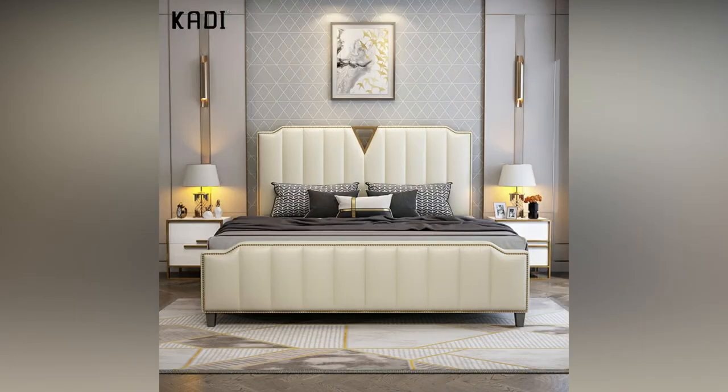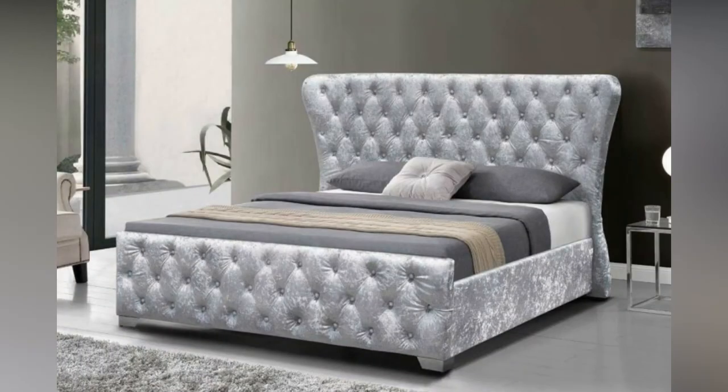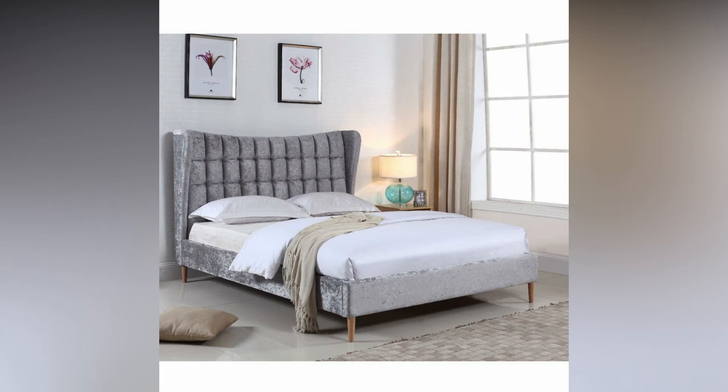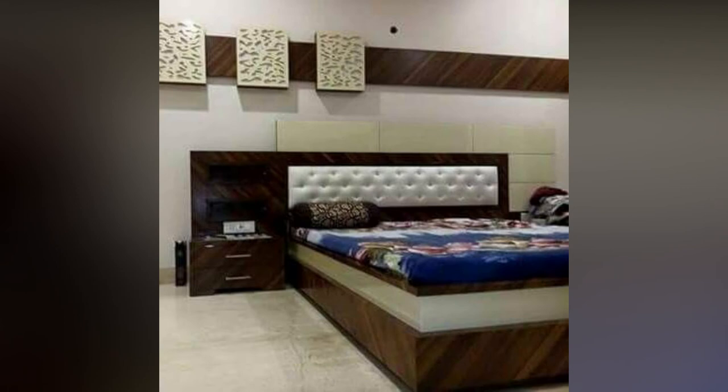Hi everyone, welcome or welcome back to my YouTube channel. This is Home Living Style and I bring you home decorating and home design ideas. In this video, I am going to show modern bedroom design ideas. So if you are interested, continue watching the video to the very end. Also hit the like button for the YouTube algorithm and subscribe to my YouTube channel for more videos and updates. So let's start today's video.